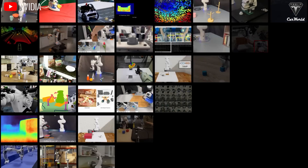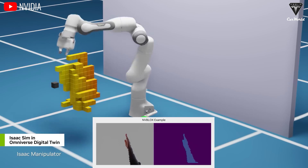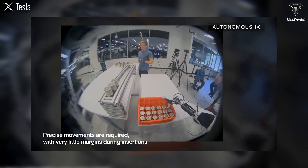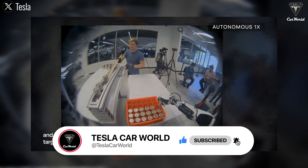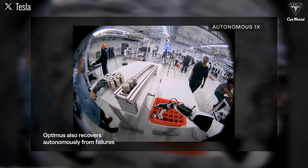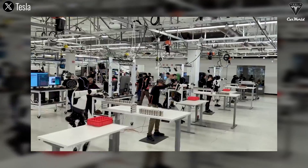So how do you feel about the launch of Optimus Gen 3 later this year, and will you buy or rent one to experience it? Please hit the like button and join the Tesla Car World family by subscribing to our channel, and don't miss out on any videos by hitting the bell icon. We value your feedback and your time. Thanks so much for watching — stay safe and have fun!